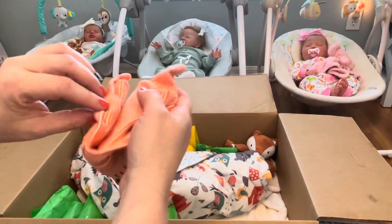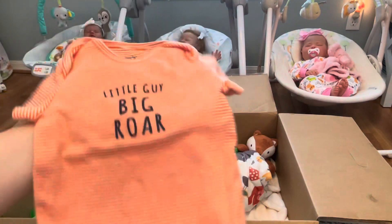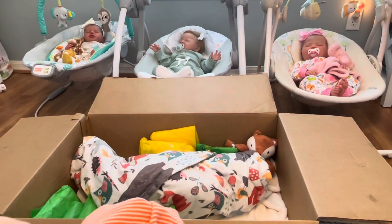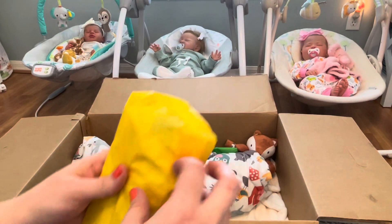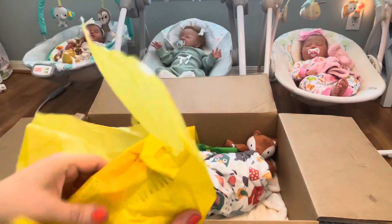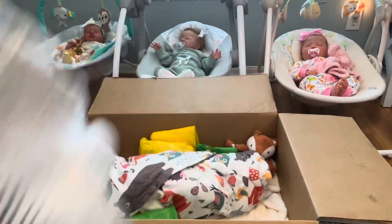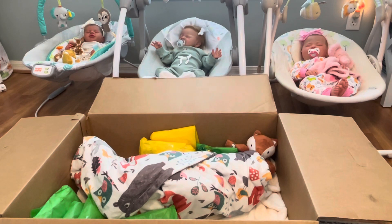We have a little orange onesie that says 'Little Guy, Big Roar' — well, this looks like a big guy to me! It's nine-month size, so cute. And a little matching shirt with a little lion that'll look really cute with those little brown sandals, I think.